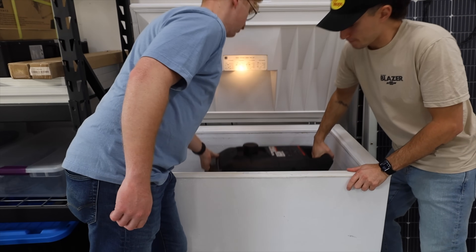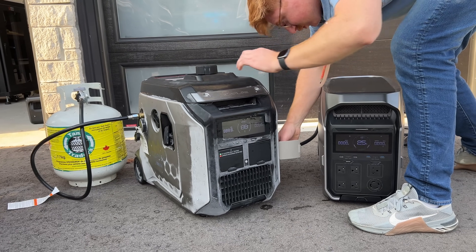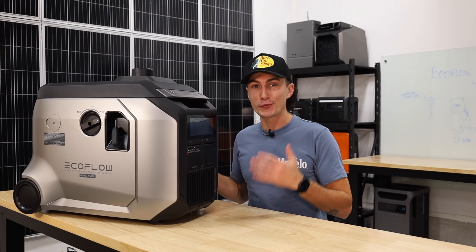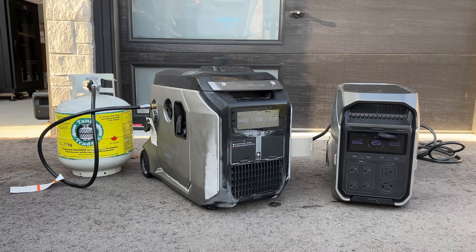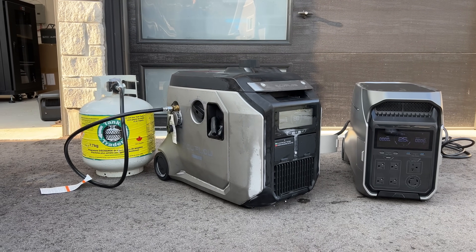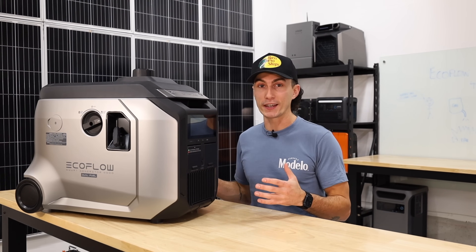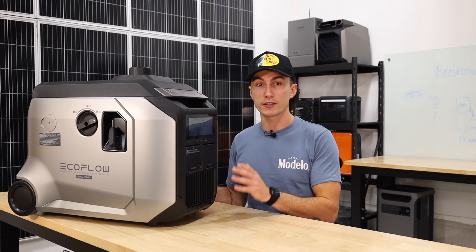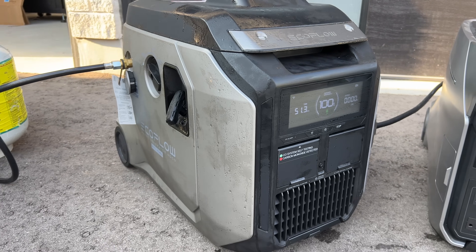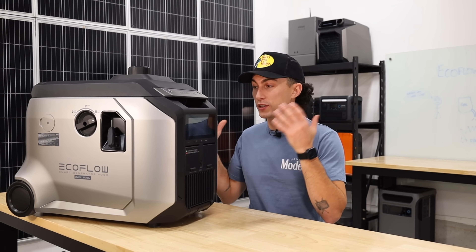Seeing that this thing started way better on propane, we decided to duplicate the test — same things after about a day of it being frozen, pulled it outside, hooked it up to the Delta Pro 3, and tried to get it to send the auto-start signal. It actually worked — took a few primes, but it fired up. This thing was dancing all over the driveway, running violently, but it was running. We never had to pull start it. Same story: five to ten minutes before outputting power. But if you live in a cold climate, I would actually recommend using propane — it's something Josh is going to switch over at his cabin after seeing these results.